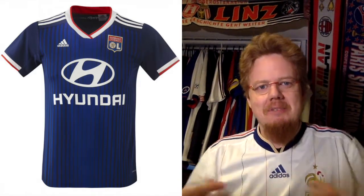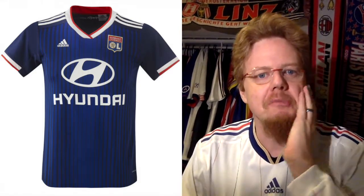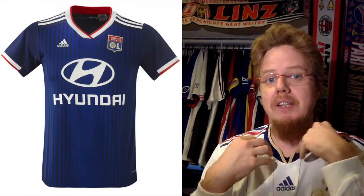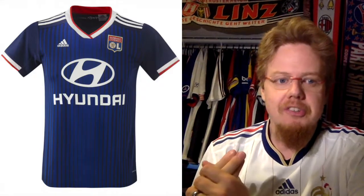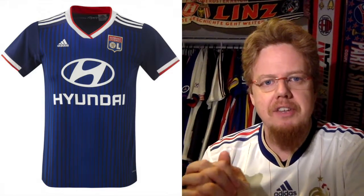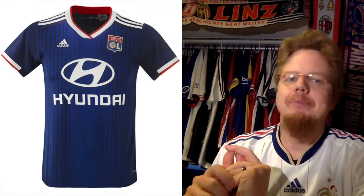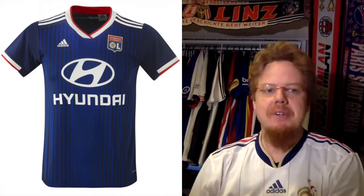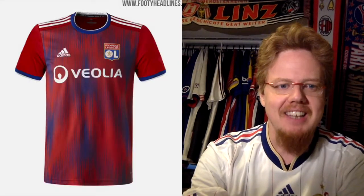The Lyon away jersey is quite interesting. It has a faded dark blue, which gets an automatic thumbs up from me. The accent colors — white with a little bit of red — make this look way more like a proper soccer jersey and a pretty nice one. The sponsor will be much smaller in the Champions League version. I'm not sure if separating the white and red with just minimal red is the best choice, but I still like it a lot. Seven stars.